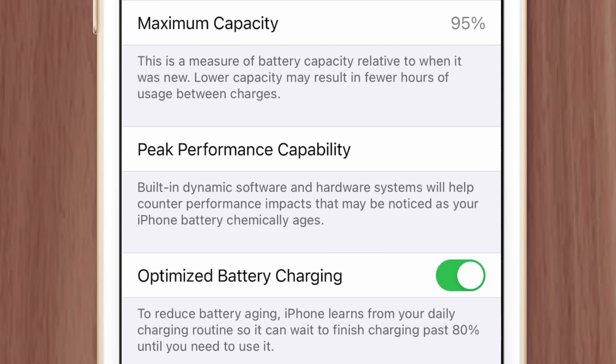Since Apple admitted to slowing down older iPhones in 2017, they've added a switch in battery health settings to allow for peak performance mode. This gives users the choice to ignore battery health and allows the processor to operate at full power, even if that means triggering an unexpected shutdown.